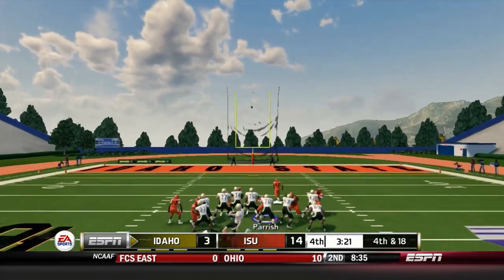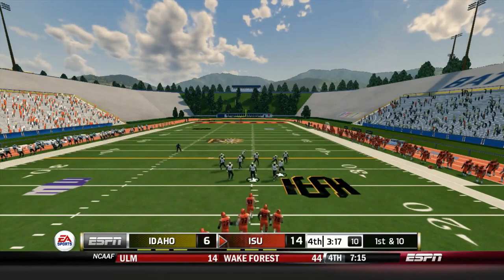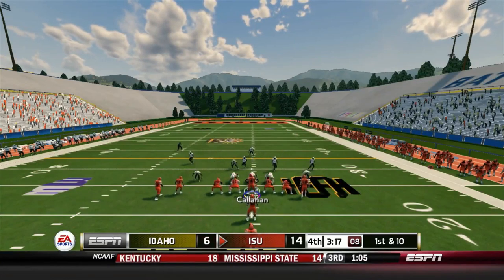Idaho forced to attempt a field goal, and it is good — that makes it 6-14. Idaho State still leading this one.